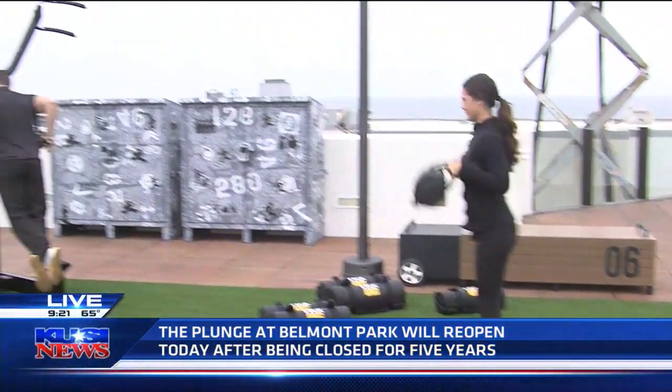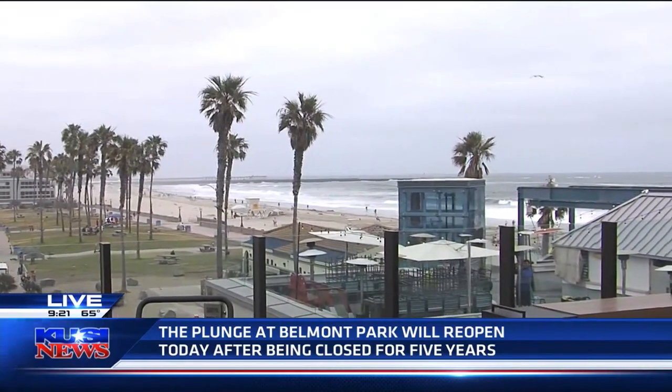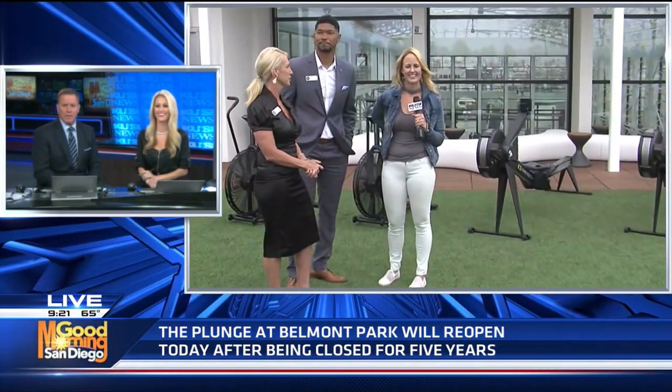Views for days — whether you are in the pool or working out, it's incredible up here. I'm going to send it back over to you guys for now. That's awesome — nice place to burn some calories. Thank you, Allie. I'm looking forward to checking out the plunge in person. It looks beautiful, it looks amazing. That retractable roof and the use of natural light — I'd say that's the best part as well.